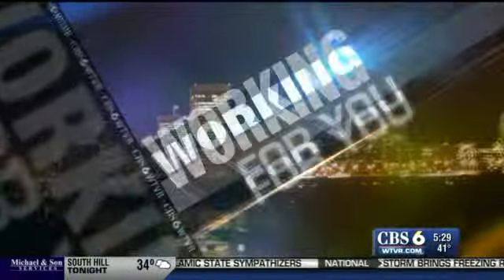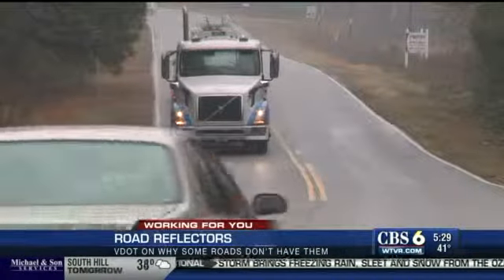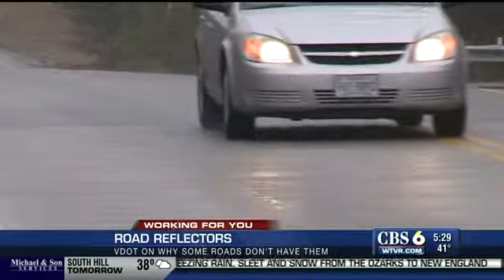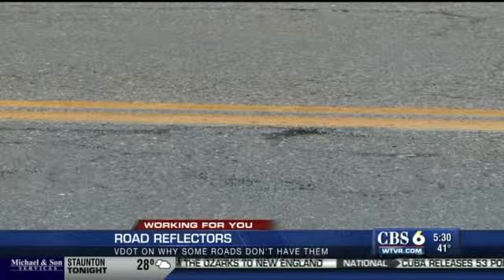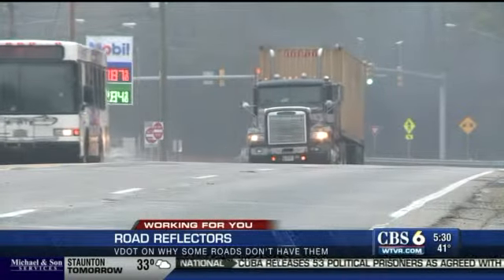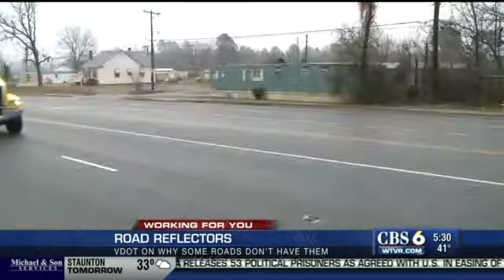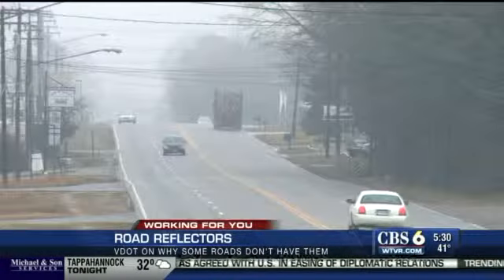On days like this, it can be hard to see whether you're on the interstate or on a side road like this one, where visibility for staying in your lane can be difficult at times. Petersburg is in the process of paving this section of Route 460 in the next few months. Some areas have reflectors, other areas don't. We'll assess it, and it is something we were considering — putting those reflectors on the road.